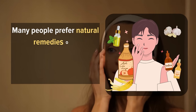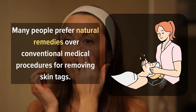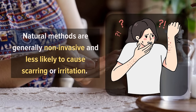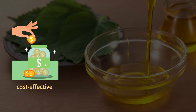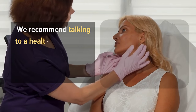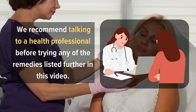Many people prefer natural remedies over conventional medical procedures for removing skin tags. Natural methods are generally non-invasive and less likely to cause scarring or irritation. Moreover, these remedies are often cost-effective, easily accessible, and can be performed in the privacy of your home. However, we recommend talking to a health professional before trying any of these remedies listed further in this video.